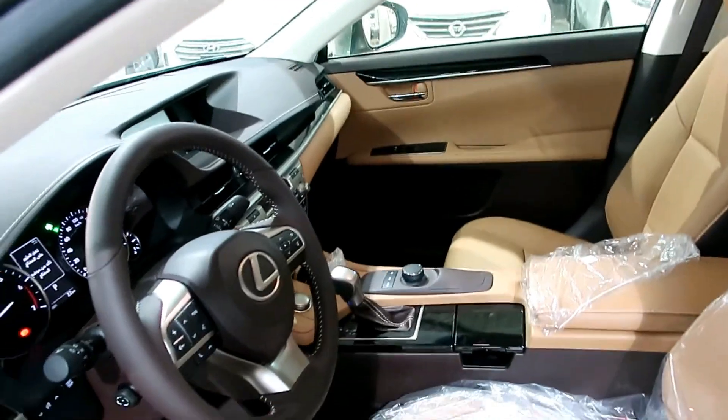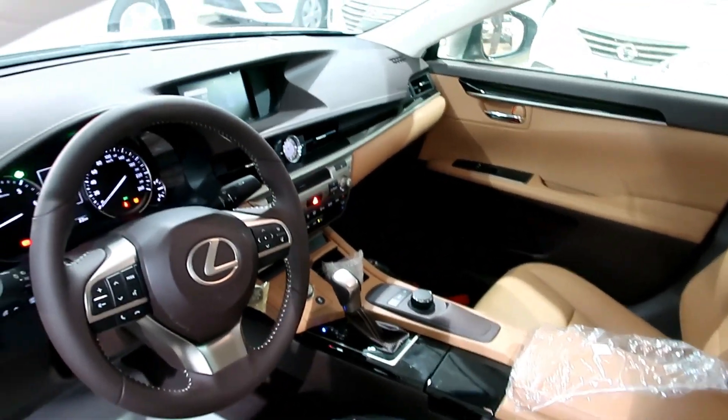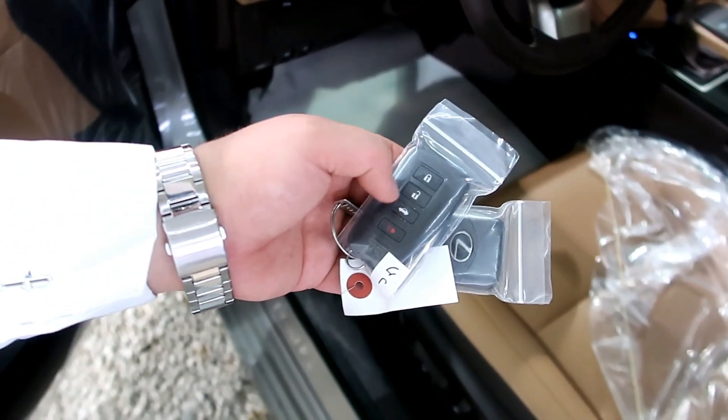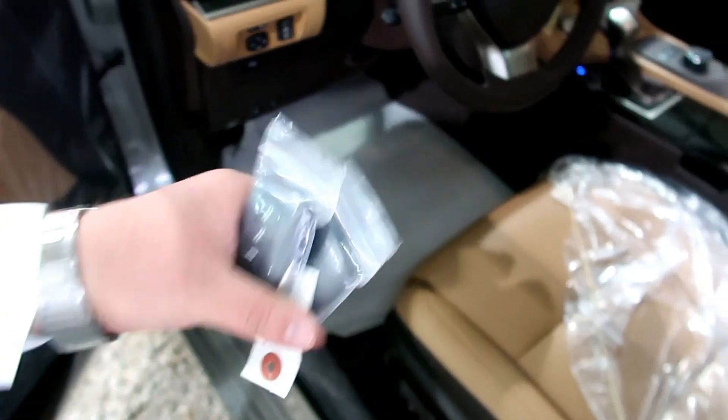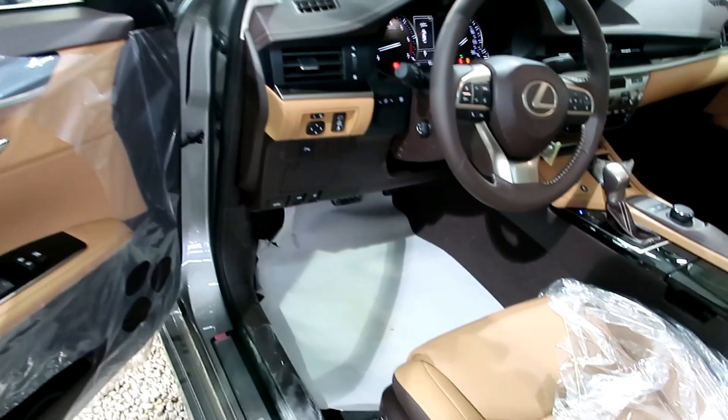السيارة دخول ذكي من جميع المنافذ. مفتاح السيارة فيه: فتح وإغلاق، فتح الشنطة، وجهاز إنذار. الشنطة تفتح لكنها ليست كهربائية.